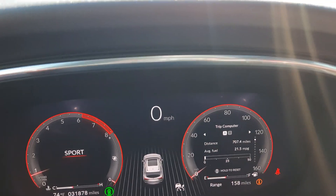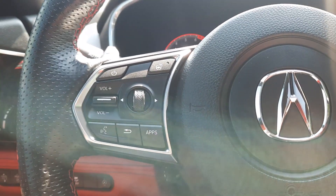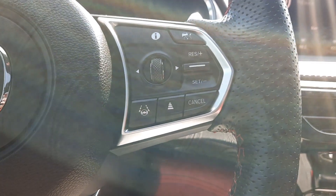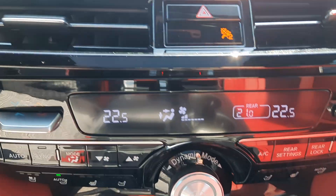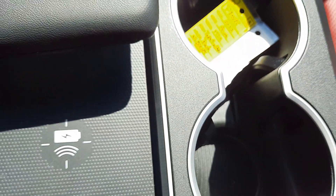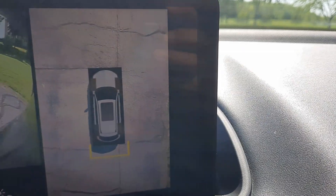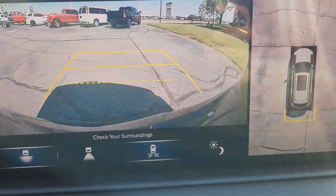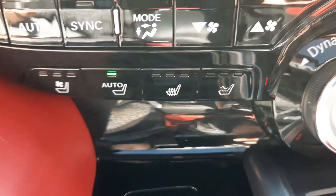Got close to 31,900 miles on it. Got menu controls and cruise control, center stack, navigation, and surround camera. Heated, cooled, and massaging front seats, and a heated steering wheel.